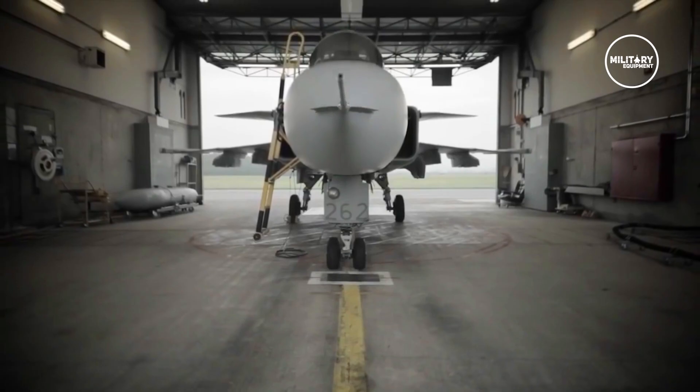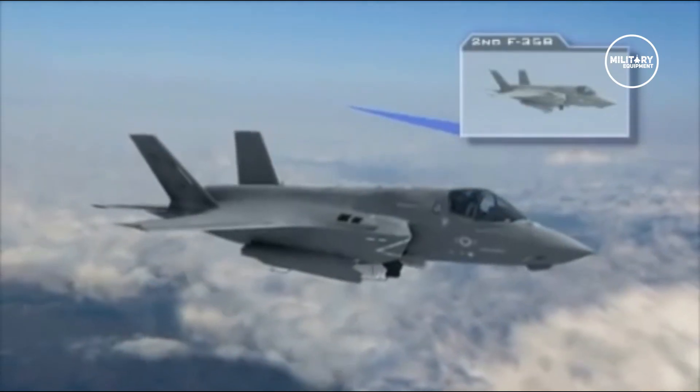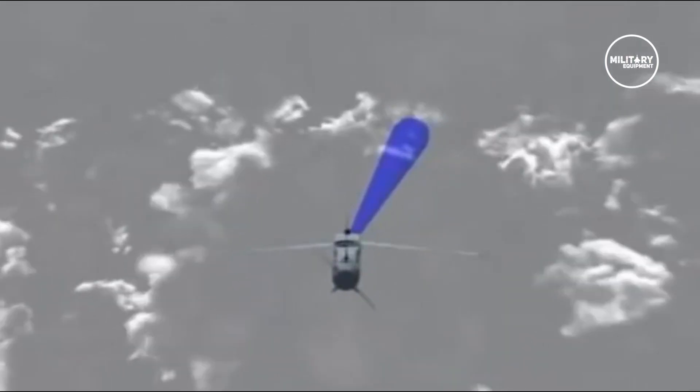The Gripen E's air-to-air missiles include the infrared-guided short-range IRIS-T missile and the Meteor missile, which is a beyond-visual-range air-to-air missile. The aircraft also has the flexibility to be fitted with Sidewinder and A-Darter missiles to replace the IRIS-T, and the advanced medium-range air-to-air missile to replace the Meteor.